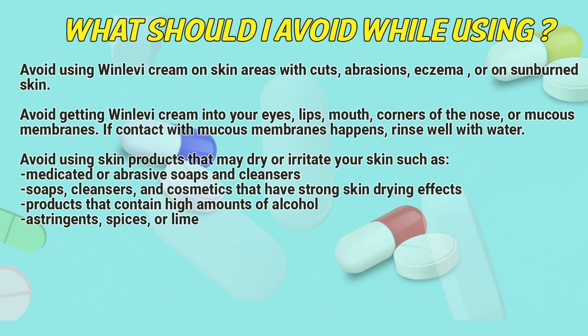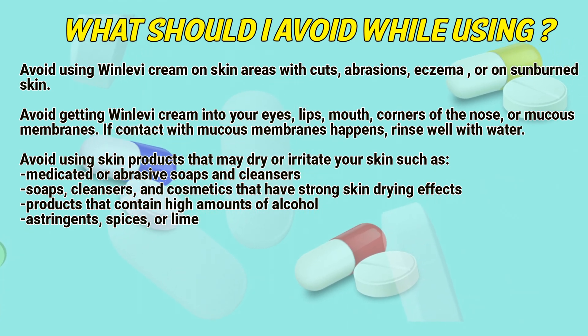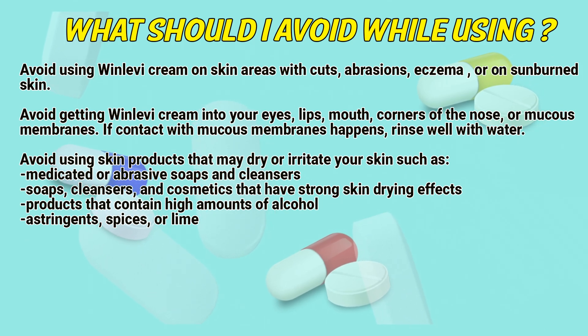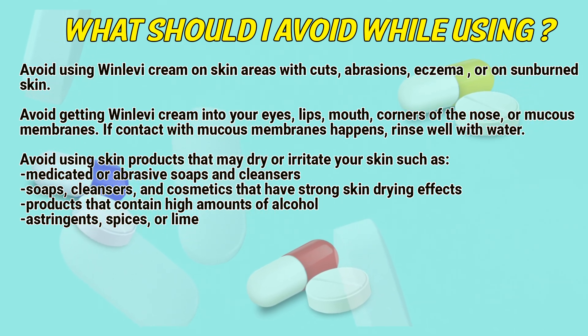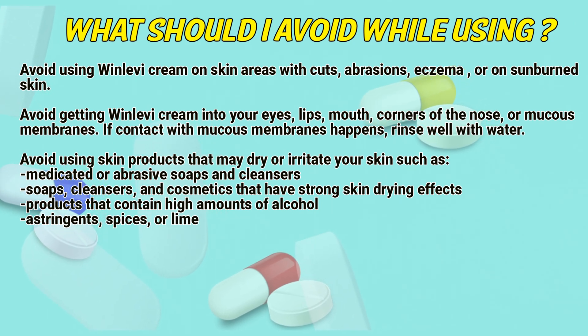What should I avoid while using Winlevy cream? Avoid using Winlevy cream on skin areas with cuts, abrasions, eczema, or on sunburned skin. Avoid getting Winlevy cream into your eyes, lips, mouth, corners of the nose, or mucous membranes. If contact with mucous membranes happens, rinse well with water.